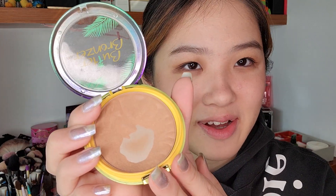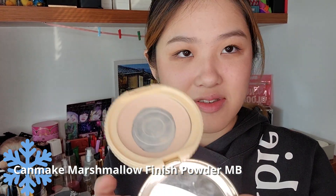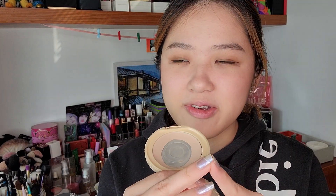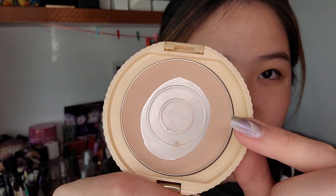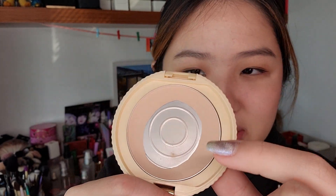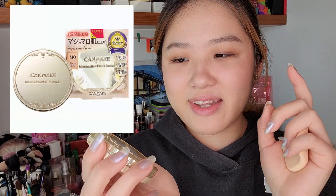I'm looking forward to finishing this bronzer. This is my Can Make Marshmallow Finish Powder. I really like this face powder — this is like my third pan in it. I bought the original one and then refilled it twice. I made a really big pan on it already, just finishing off the edges, and then I want to throw this one away and buy their new packaging. I've had this for years and the new packaging looks like a little cookie, which is really cute. I'm going to get the same shade and keep refilling it.